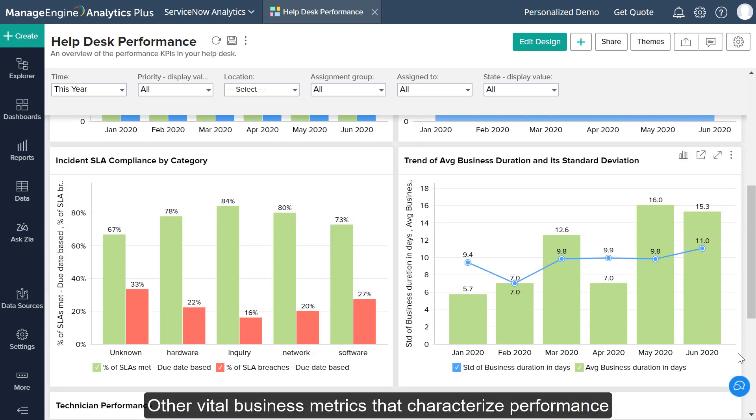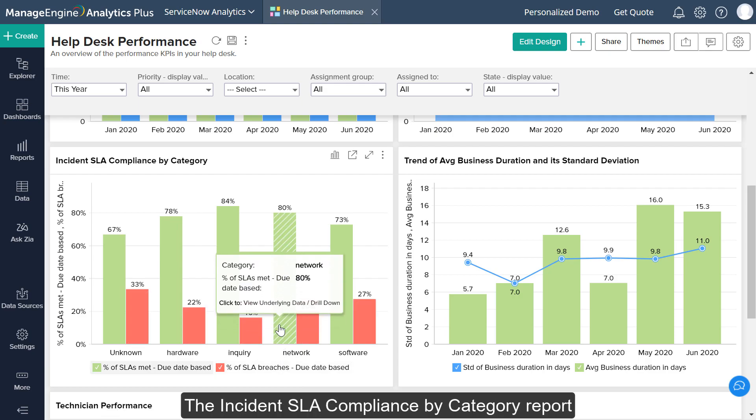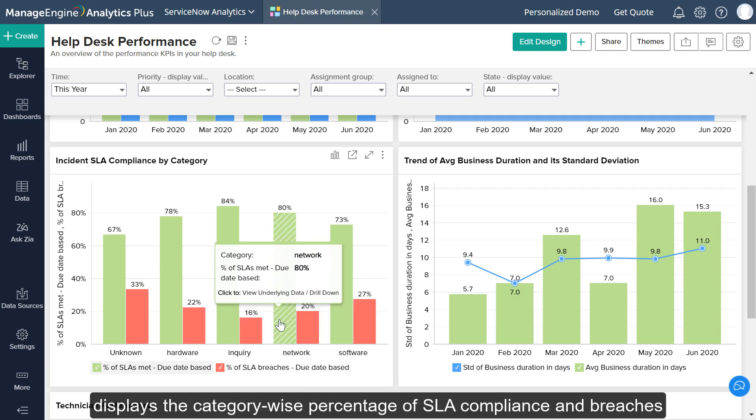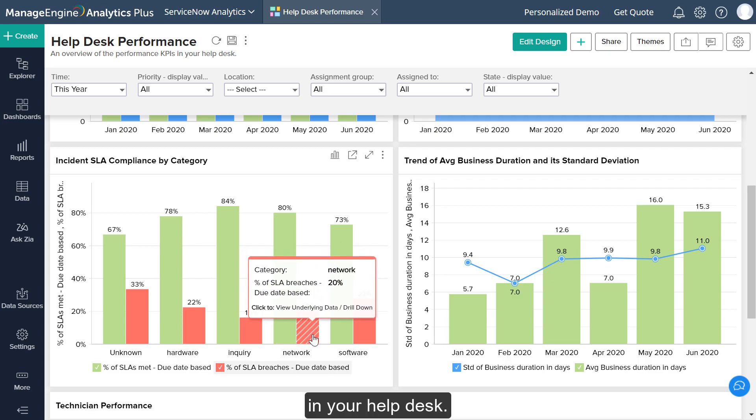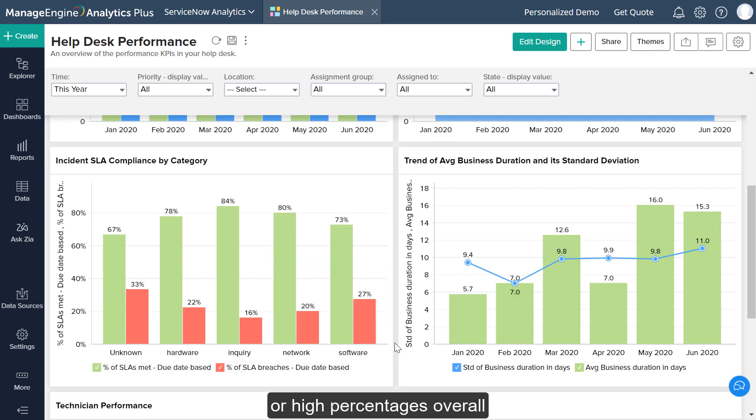Other vital business metrics that characterize performance are Service Level Agreements, or SLAs, and Compliance Percentages. The Incident SLA Compliance by Category Report displays the category-wise percentage of SLA compliance and breaches in your helpdesk. A large number of SLA violations across categories, or high percentages overall, tells you that your helpdesk would benefit from allocating additional resources.